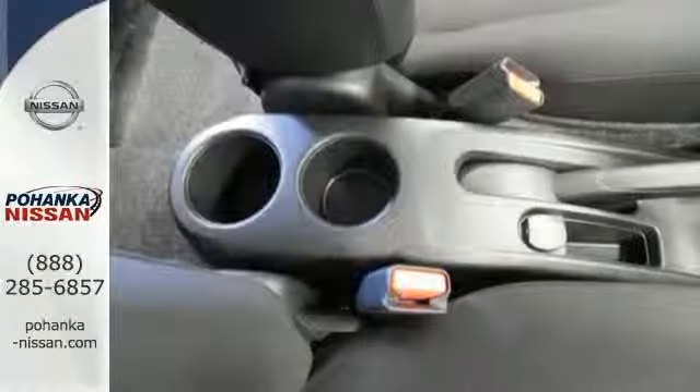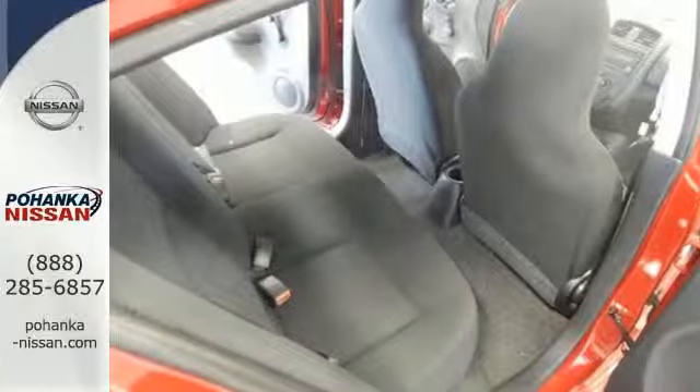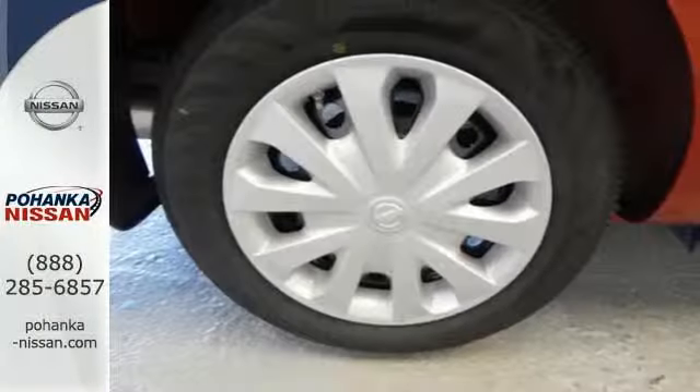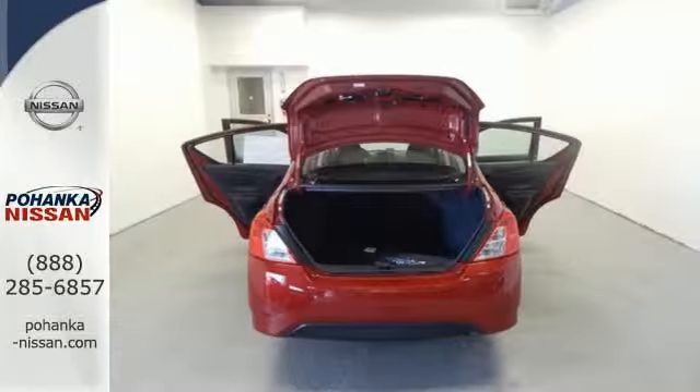The interior is outfitted with an innovative center stack design, white LED meter displays, a multi-function steering wheel and Bluetooth connectivity, and an advanced airbag system and stability and traction control will keep you safe and secure.